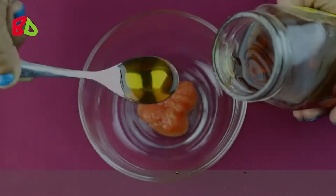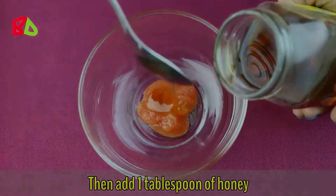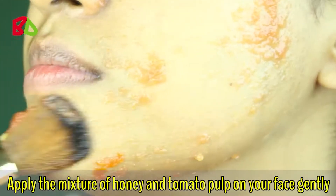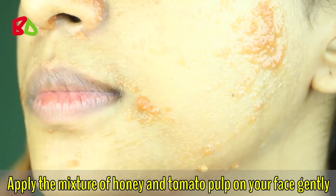At first, take two tablespoons of tomato pulp in a bowl, then add one tablespoon of honey. Now mix it very well. Apply the mixture of honey and tomato pulp on your face gently.